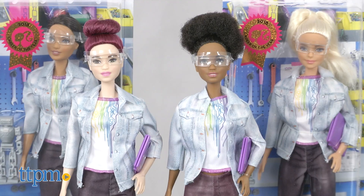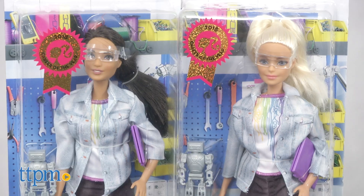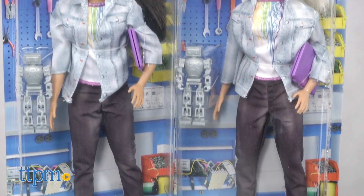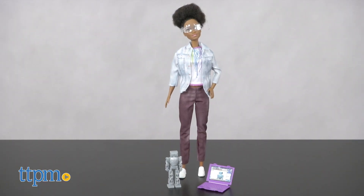The doll is available in four skin tones and hairstyles to match every Barbie fan's style, but each doll comes dressed in the same outfit with the same accessories.